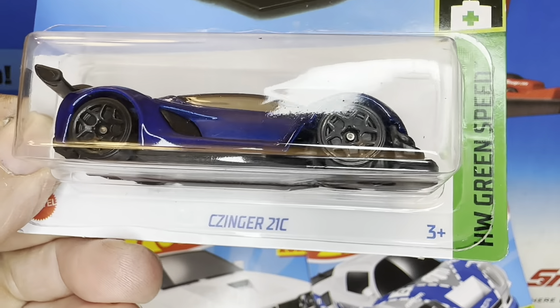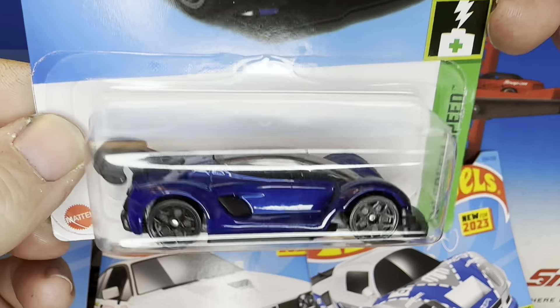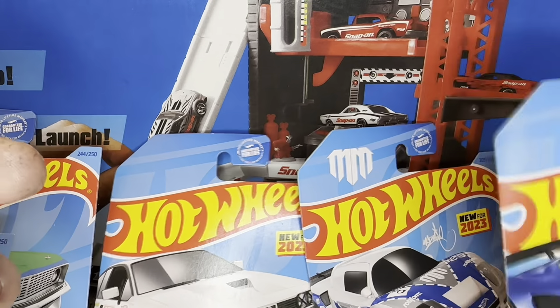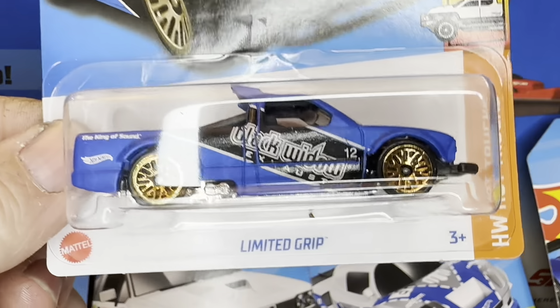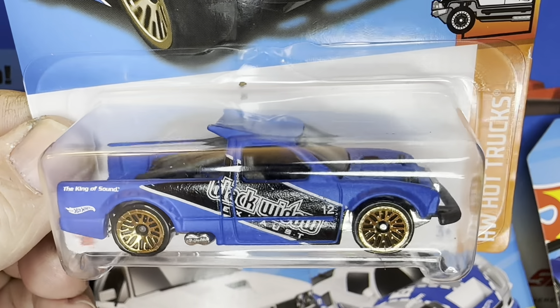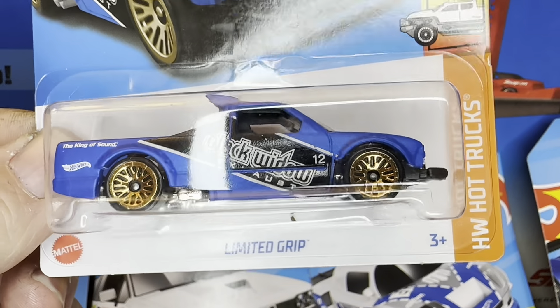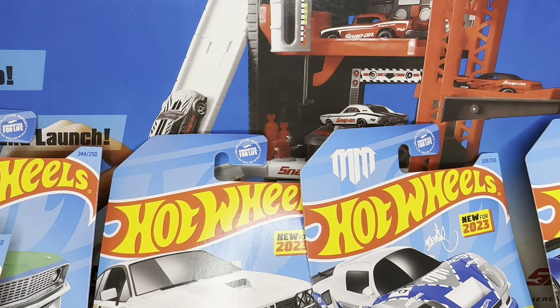We'll have to look it up and find out. Anyway, new for 2024 — put it on the track, let's find out. The Limited Grip in blue with the gold mesh wheels. I think those are mesh wheels. Pretty sharp looking. Got a lot of blue cars it seems like.